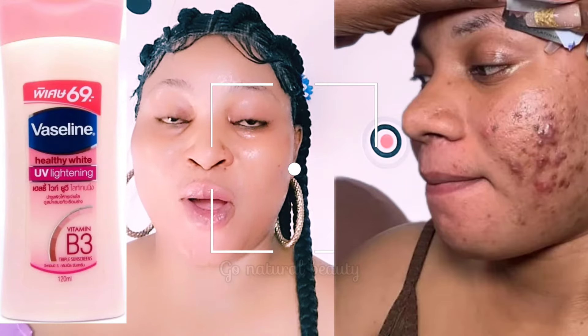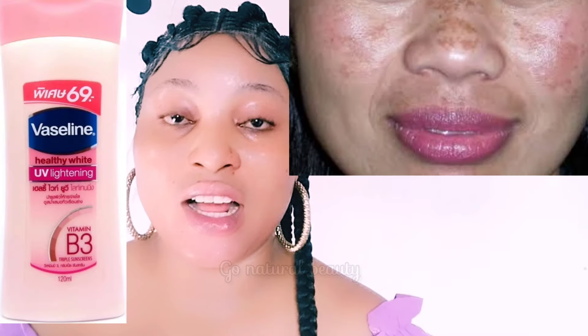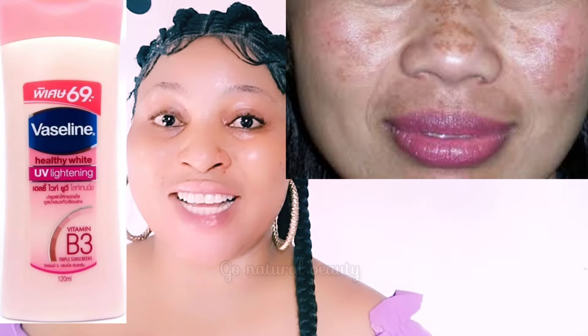Do you desire to have clear, glowy looking skin? Do you have fair skin that you want to brighten? Do you want to have an even-toned skin? Are you looking for a body lotion that will help give you the results that you desire? I'm going to share with you how you can use this Vaseline lotion to achieve a flawless, glowing looking skin.